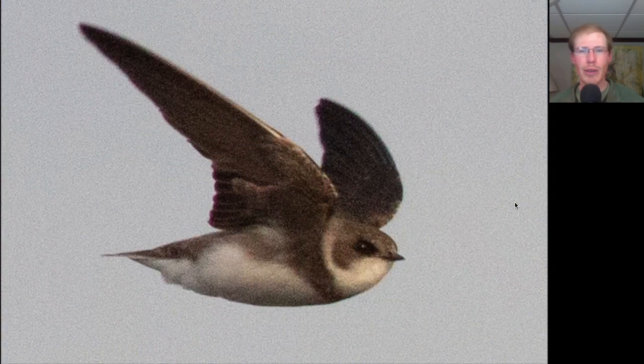Here we have another swallow that's brown on top, but this one was quite small and we see that it has a white throat and some white that goes up the side of the neck as well. The underside overall is white, but there is a brown breast band that goes across. This is our smallest swallow, the bank swallow.